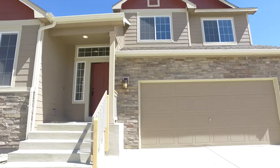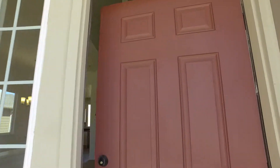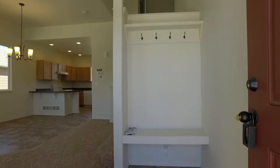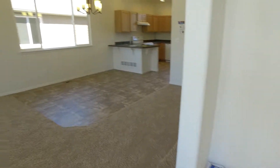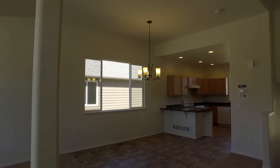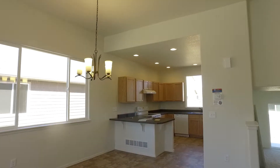It's a split-level home. It still needs the final cleanup, but other than that it is pretty ready to go. So we walk in here and on the main level we have the kitchen, dining room, and living room area.